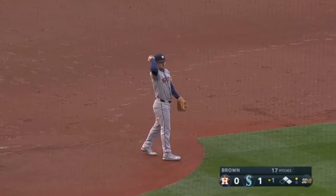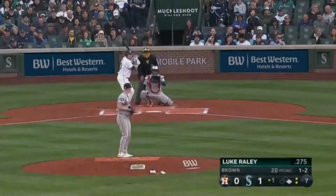J-Rod just ran into an out — it was right in front of him. He stopped, which was that thought process.